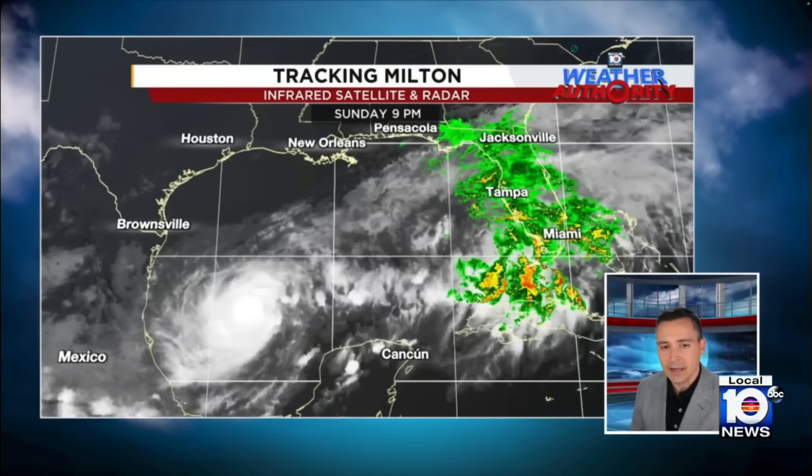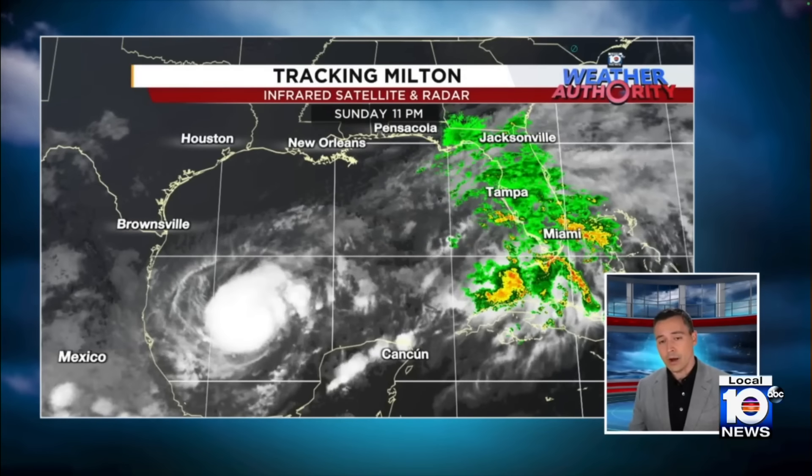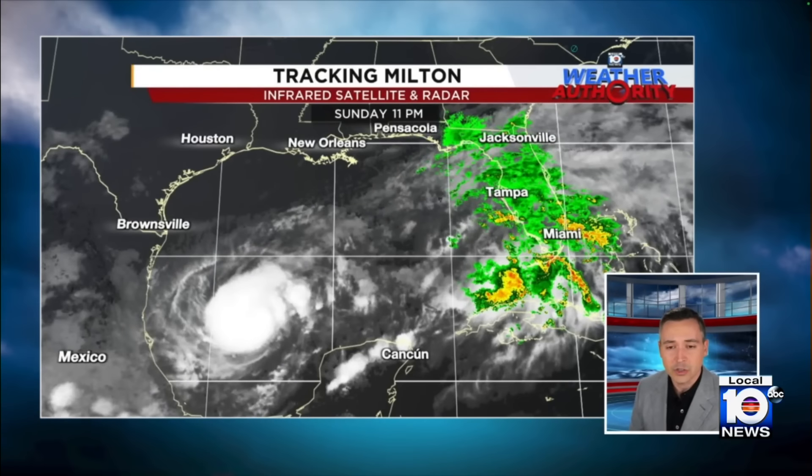As you look at the satellite picture tonight, it's hard to see because this is a very compact hurricane — really tightly spun together — and that's going to help it strengthen very quickly.